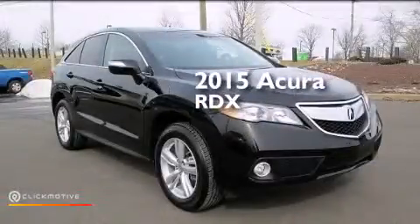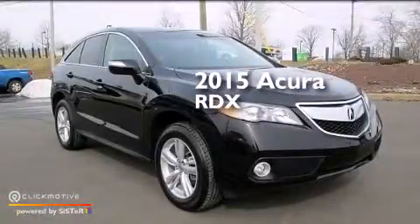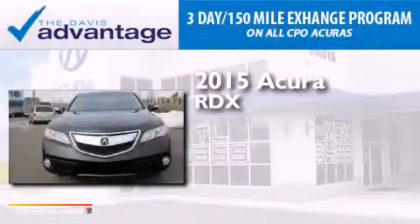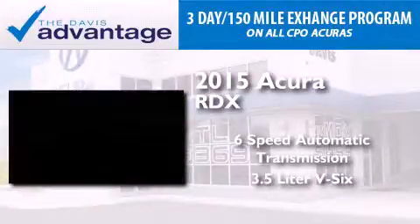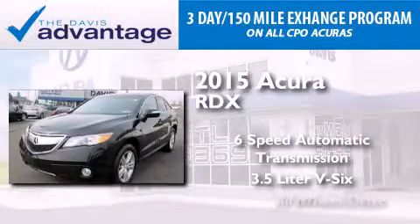This is a 2015 Acura RDX. This crossover has a 6-speed automatic transmission, a 3.5-liter V6, and all-wheel drive.